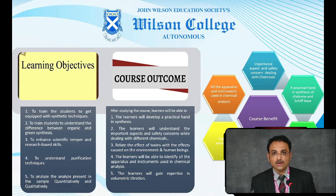After the course, students will develop a practical hand in synthesis. They would understand the importance and safety concerns while dealing with different chemicals. The students would be able to identify different apparatus and instruments in the laboratory, and gain experience in performing volumetric titration. This is about the skill enhancement course in Semester 2.